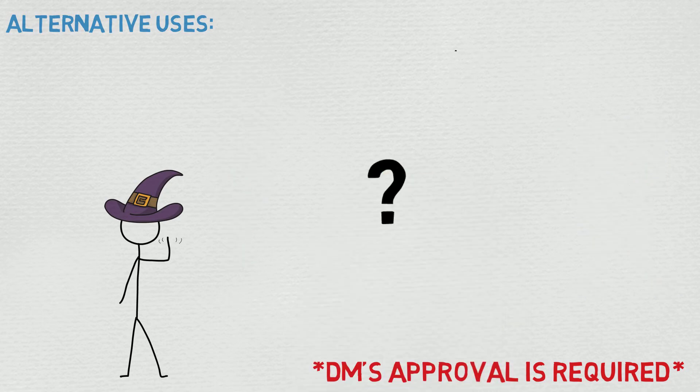That's about all the uses I could think of. If you think of any cool ones, or have any questions, comments, concerns, or build ideas, please bring them down to the comment section beneath. I really enjoy talking with you guys. That being said, I hope you have a wonderful day, and as always, happy casting.